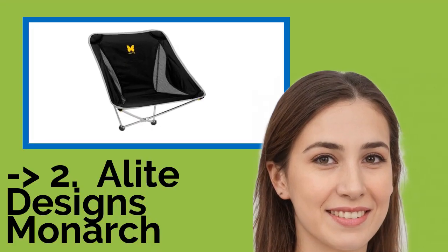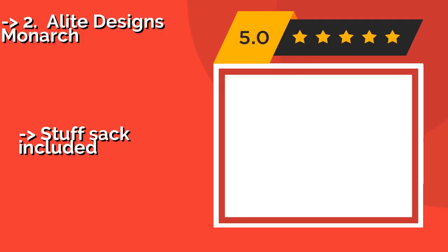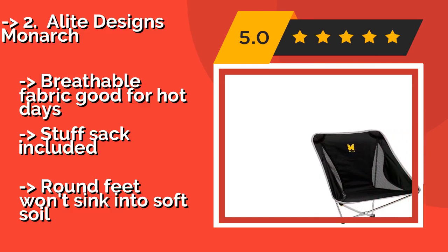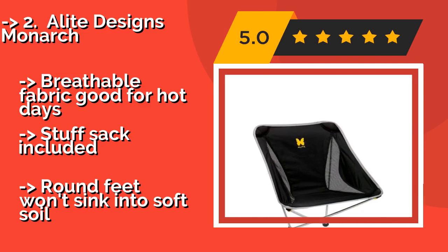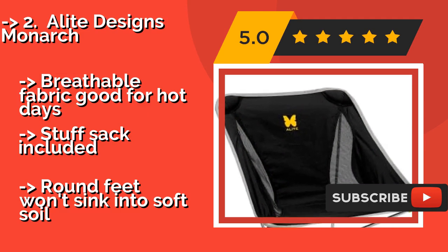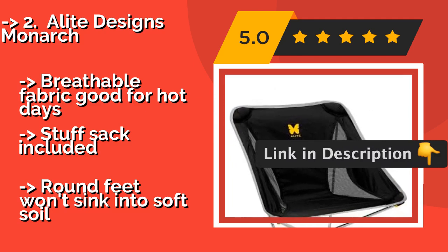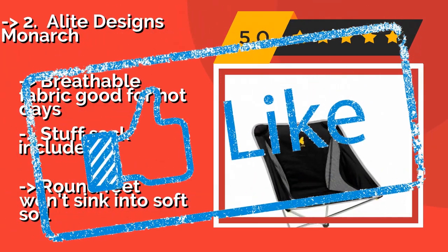According to reviews, the second best product is the Alite Designs Monarch. With the Alite Designs Monarch, about $58, you can set up a comfortable seat almost anywhere. It comes in at under 2 pounds, making it a perfect camping companion, and can safely support someone who weighs as much as 250 pounds, partly thanks to its tear-resistant nylon fabric. It has breathable fabric good for hot days and includes a stuff sack, but its round feet won't sink into soft soil.